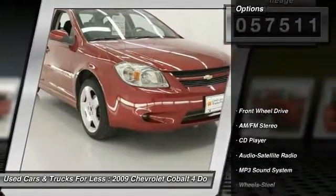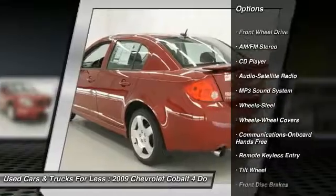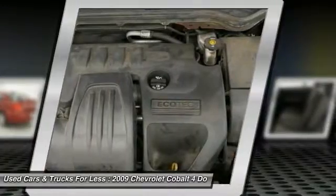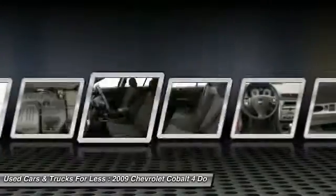Here are some of this vehicle's great options: power steering, air conditioning, front floor mats, hands-free communication, rear defrost, AM-FM Stereo Radio, FWD Child Safety Locks, MP3 Playback Stereo, and Power Door Locks.